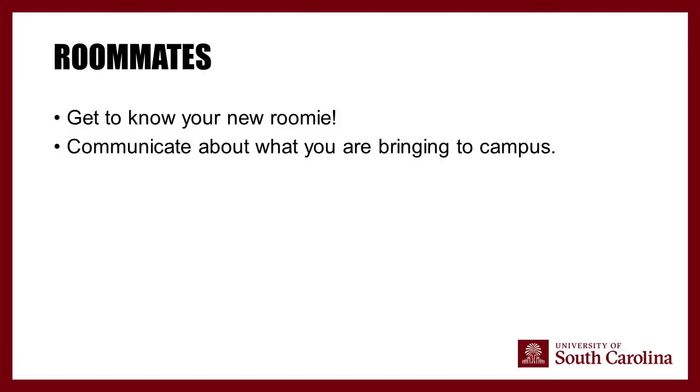Discuss questions with your roommate like: what will you share, what does your class schedule look like, do you get up early or stay up late, do you agree to quiet hours, and how do you feel about guests and overnight guests? These are great conversation starters because you'll be required to discuss them when you arrive — you'll fill out a roommate agreement with your resident assistant.